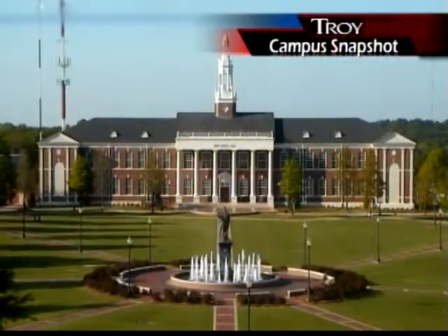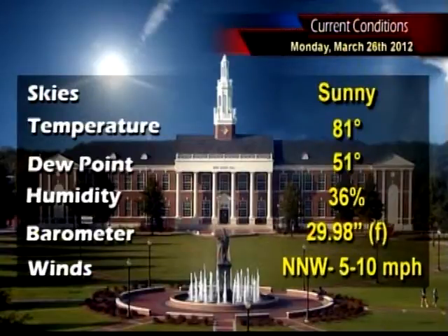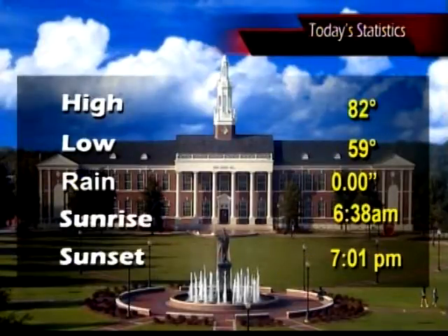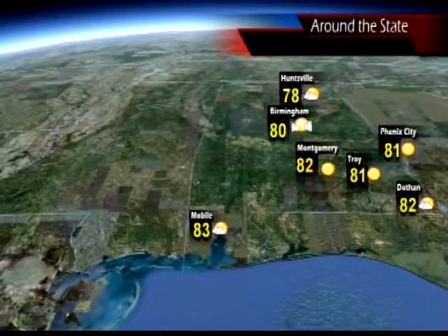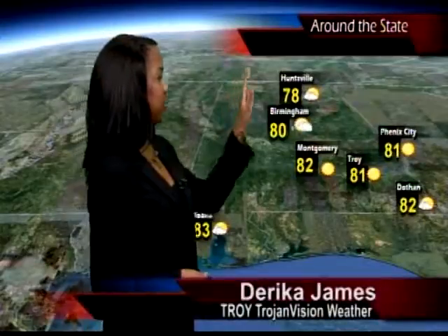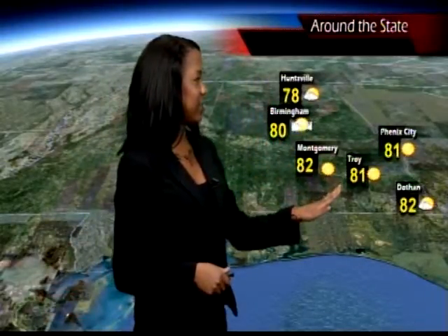Current conditions: sunny skies, temperatures at 81 degrees, dew points at 51, humidity at 36 percent, barometers at 29.98 inches and falling. Winds coming in from the north-northwest at 5 to 10 miles per hour. Today's stats: a high of 82, a low of 59, no rain. Sunrise at 6:38 a.m., sunset at 7:01 p.m. Looking at temperatures around the state, the upper 70s and lower 80s overall — Mobile at 83, Huntsville at 78, Birmingham at 80, Montgomery at 82, Troy and Phoenix City at 81, and Dothan at 82.